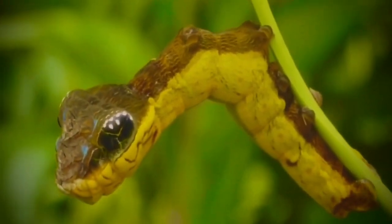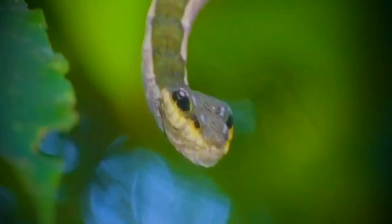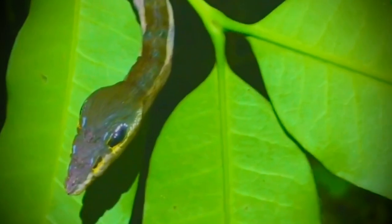Caterpillars, the larval stage of butterflies and moths, possess no sharp fangs, no super speed, and no deadly venom — yet they survive, even thrive. How? The secret lies in their incredible ability to disappear.